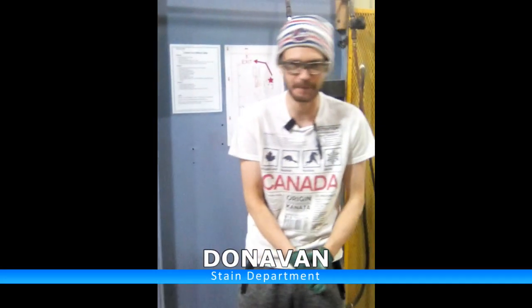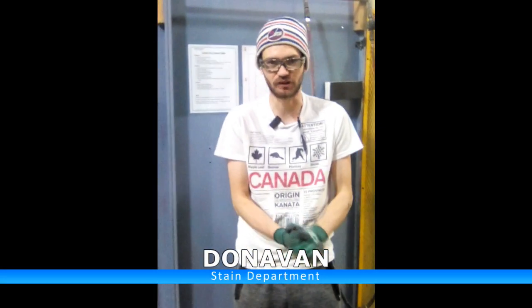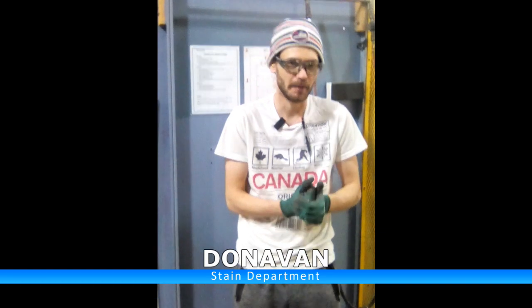Hey everyone, it's Donovan from the state department, and today we have a two-second lean idea that is actually Hitch's and Ivan's idea.